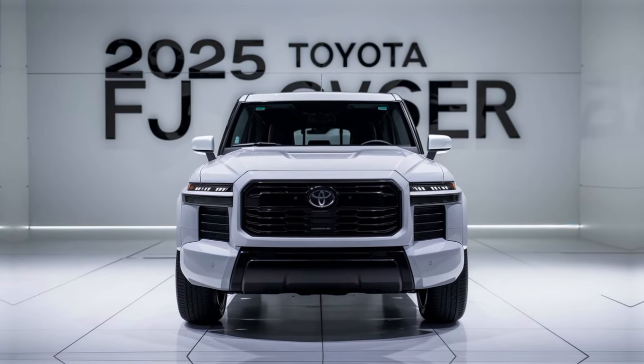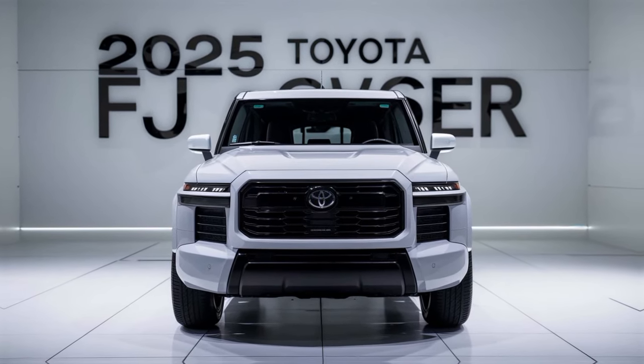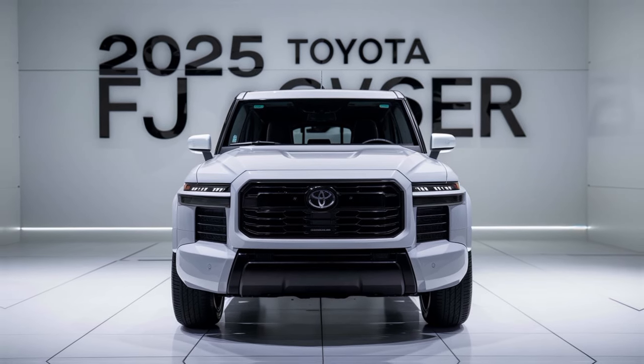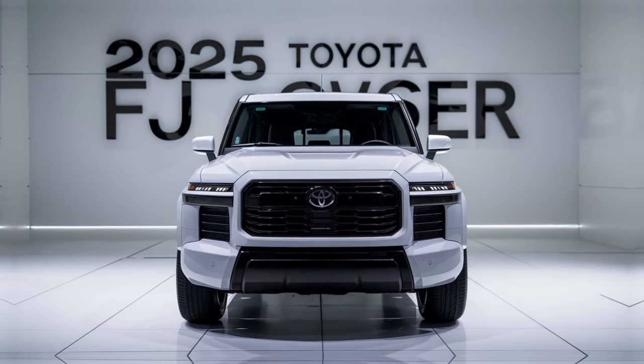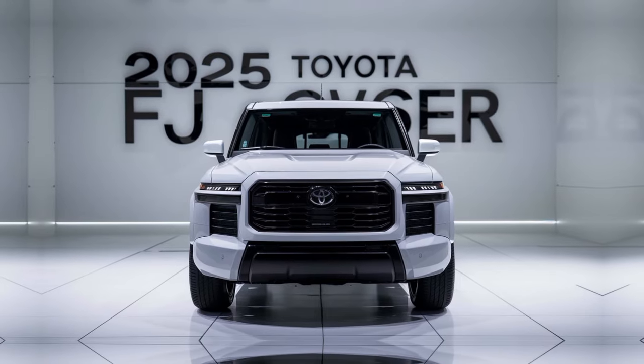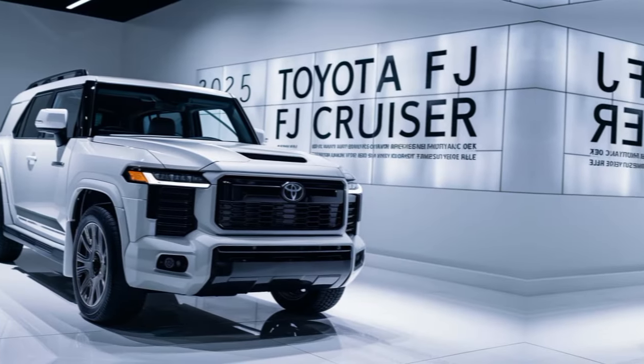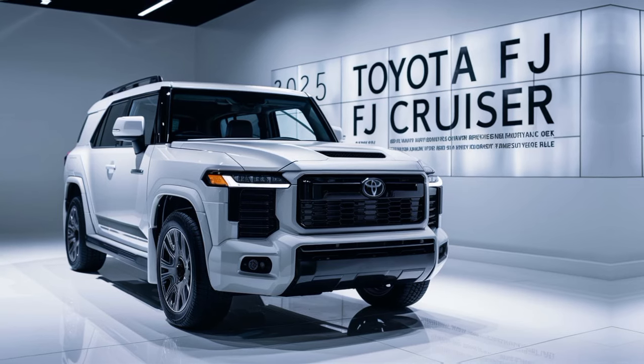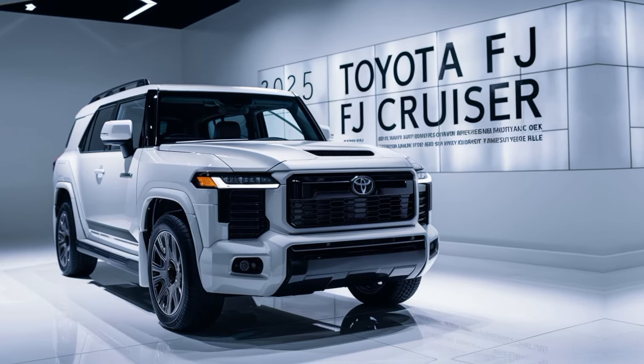The 2025 Toyota FJ Cruiser continues to be a standout SUV. Its iconic design, off-road capabilities, and reliable performance make it a favorite among enthusiasts. Whether you're looking for a daily driver or a weekend warrior, the FJ Cruiser has something to offer. If you're interested in learning more, be sure to subscribe to my channel for future reviews and updates. Thanks for watching!